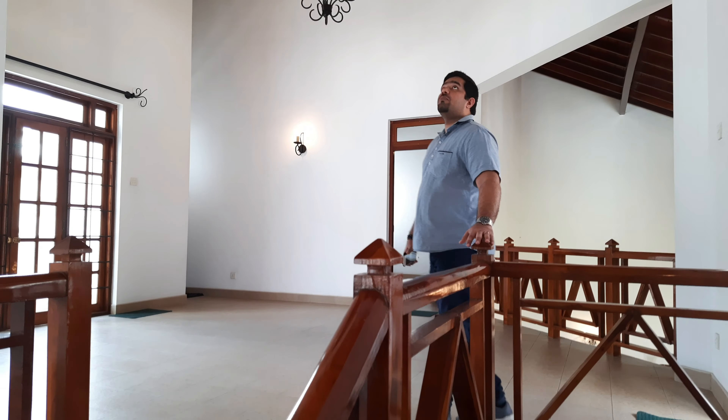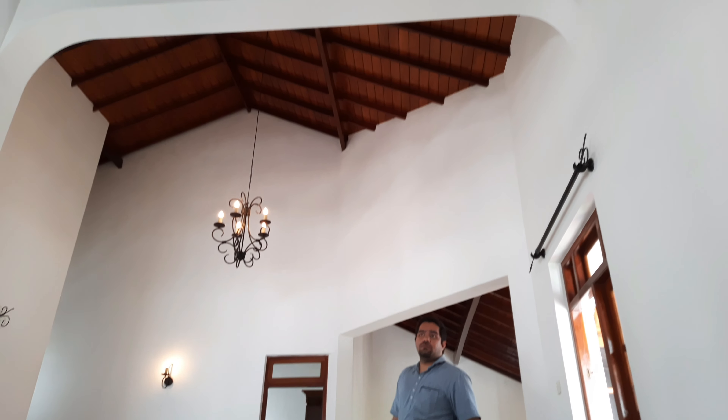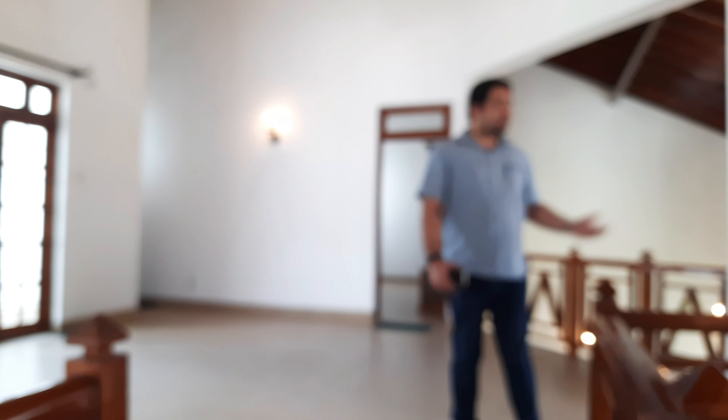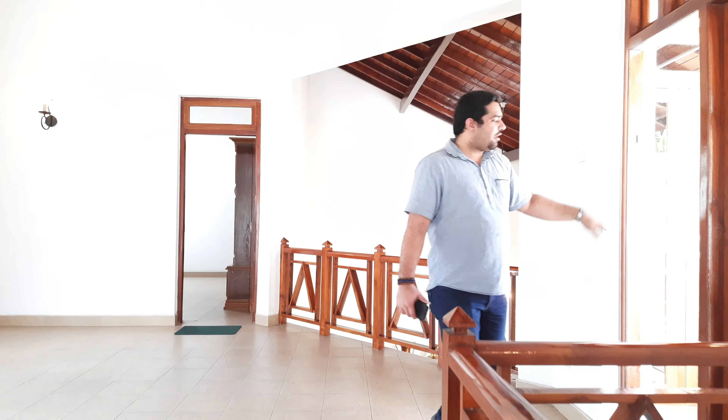I'd like to highlight the high ceilings again. We are here at sharp 12 o'clock and I am not sweating — the house doesn't feel warm. That's the best part about this property. It has approximately four balconies around the house. I can see three balconies here. I'll take you to the balcony that is closest to my left.